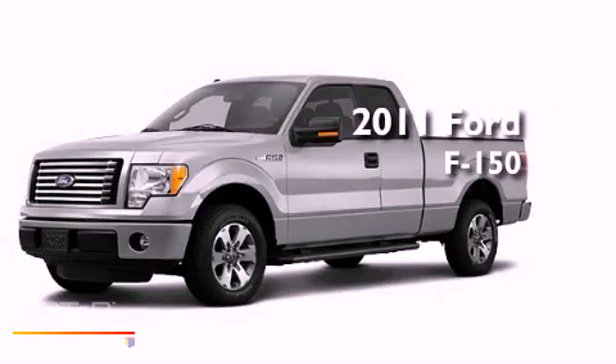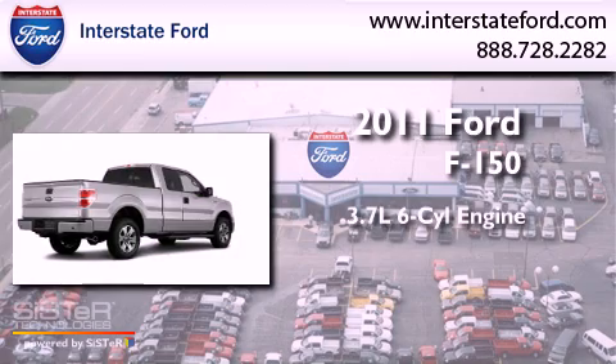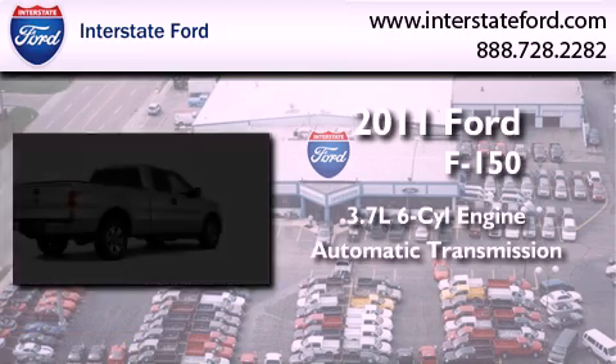This is a brand new 2011 Ford F-150. It features a 3.7-liter six-cylinder engine and an automatic transmission.